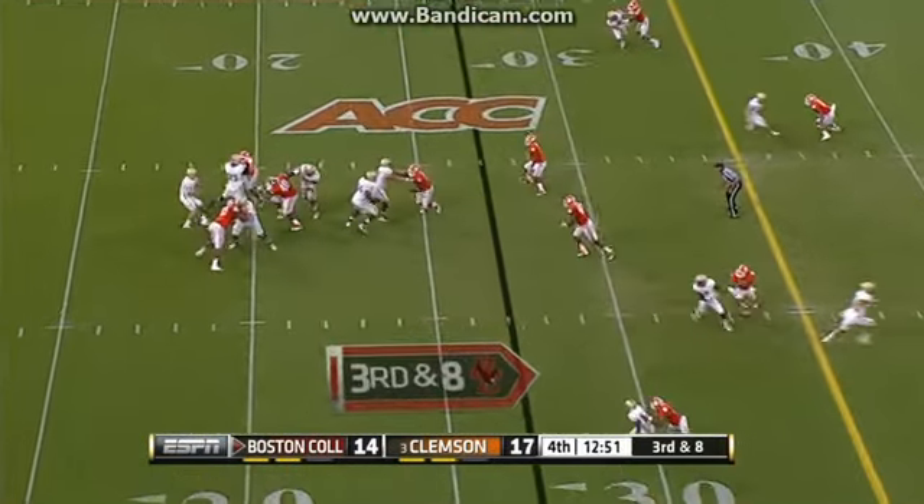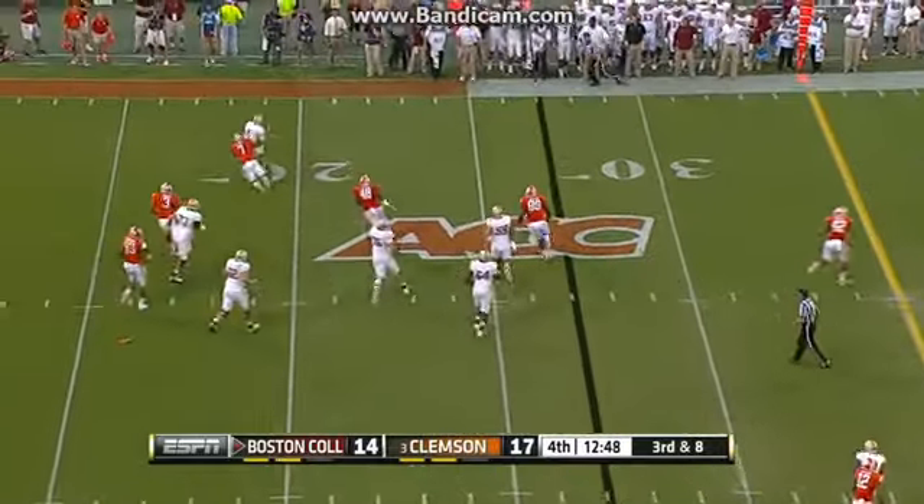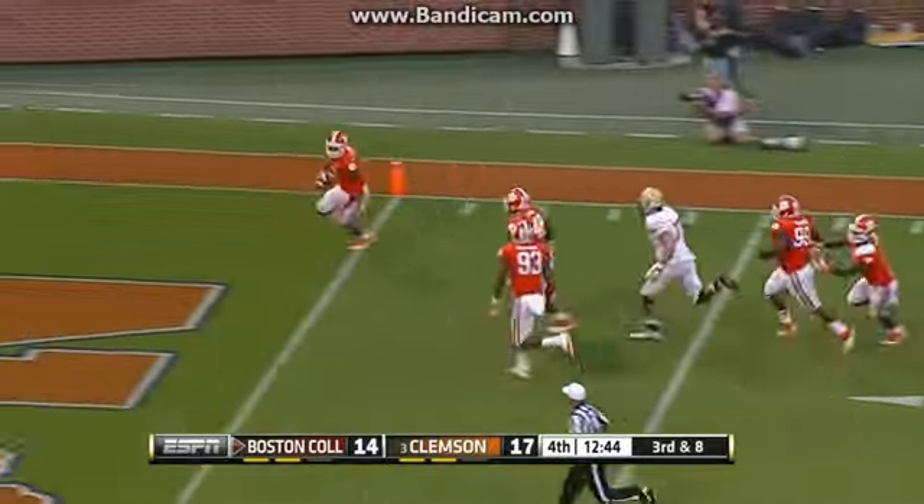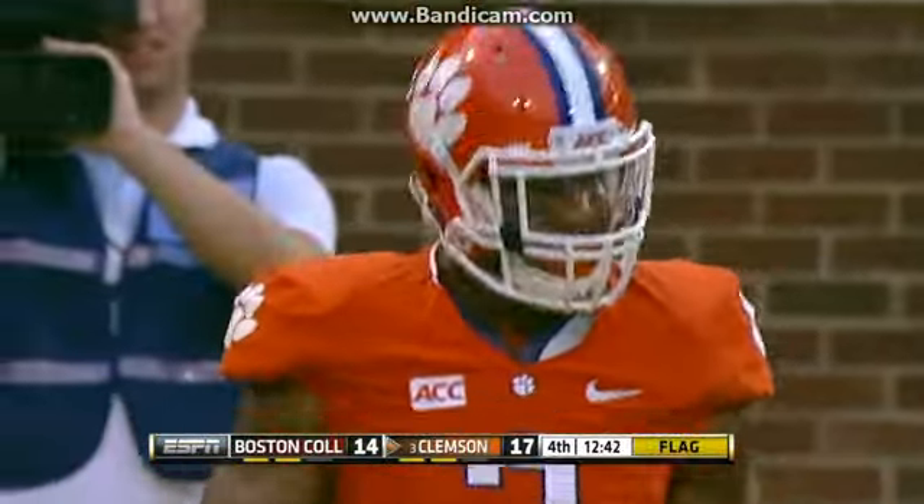Two plays later, Eagles with the ball. Reddick scrambles out of the pocket, he gets sacked by Tony Stewart, he fumbles, and Vic Beasley is there to recover and take it into the end zone for the score.